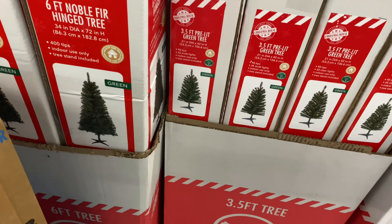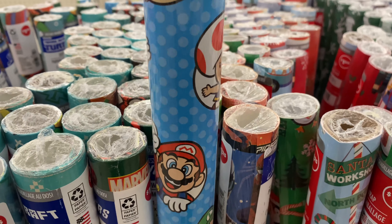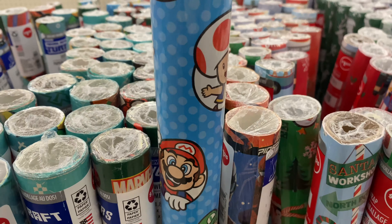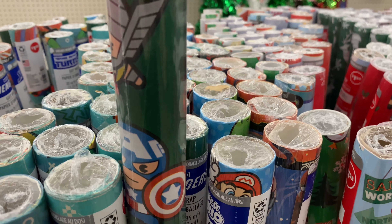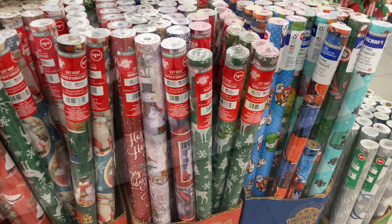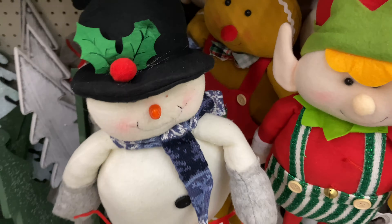This one comes in green, and also in white. This one right here is pre-lit, so that's nice. Then here goes some more gift wraps — they got the Turtles, Super Mario, Avengers, Spidey, Penguin — it's a whole lot. Over in the plus section, big five — you got the snowman, the elf, and the gingerbread. Those are really cute.